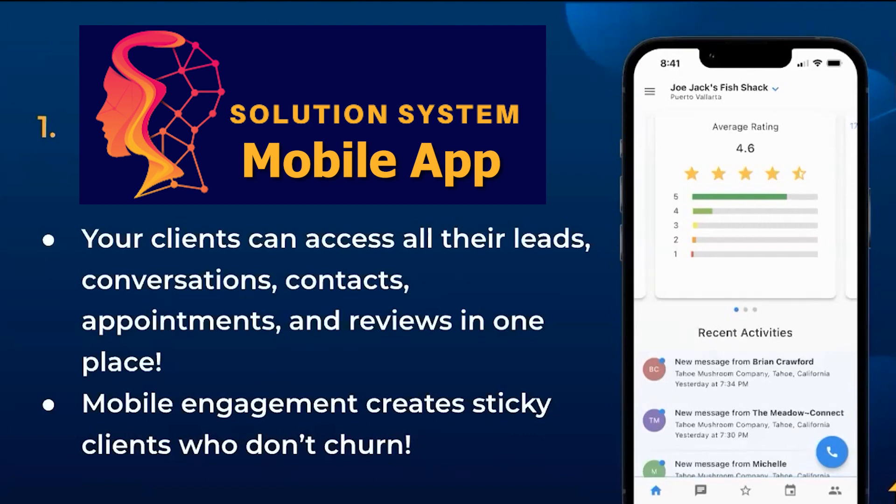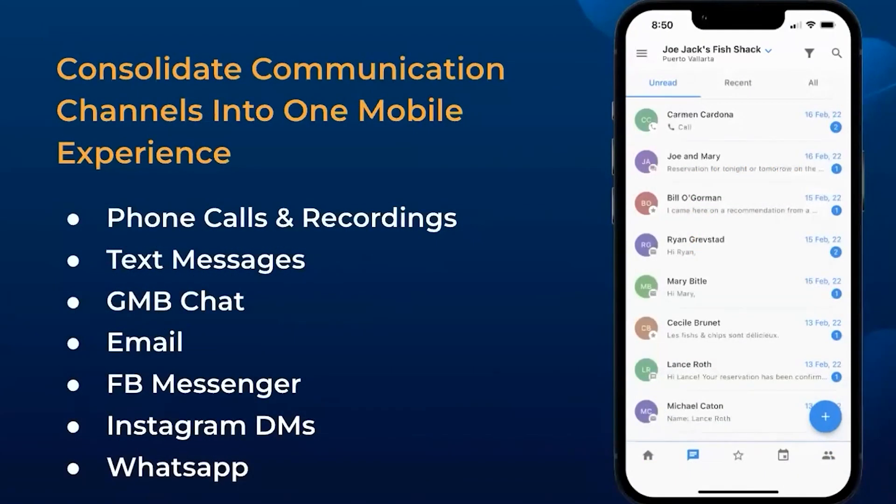Clients will be able to access their leads, conversations, contacts, appointments, and reviews all in one place — consolidated communication channels into one streamlined experience.